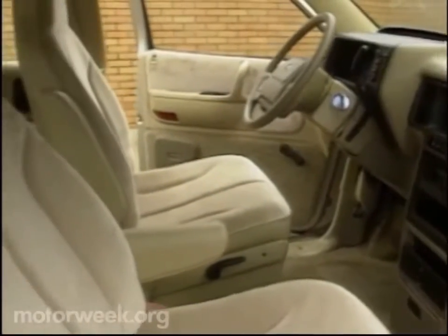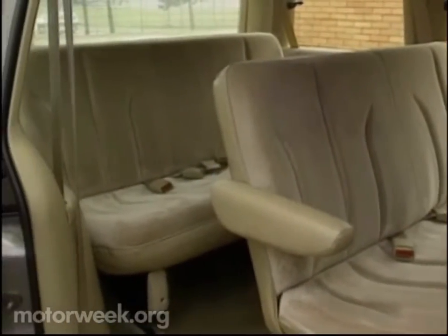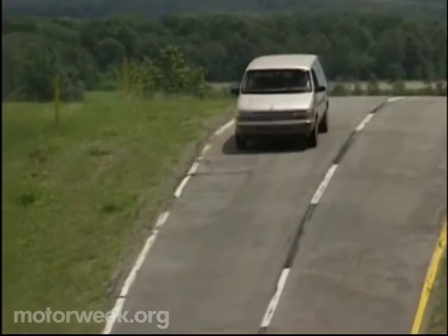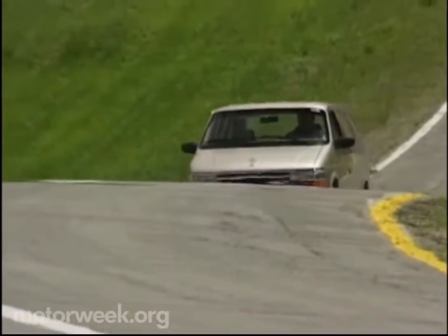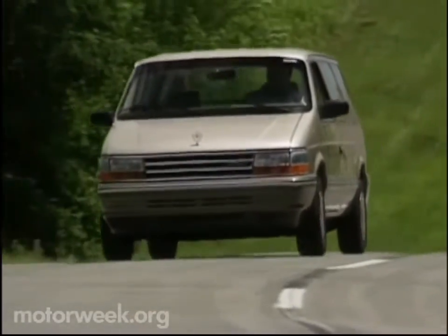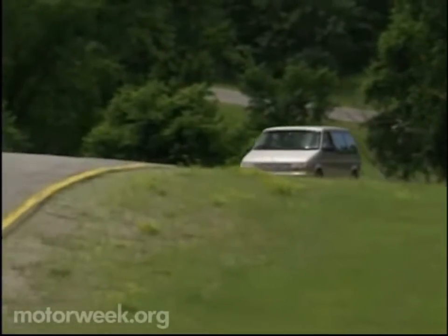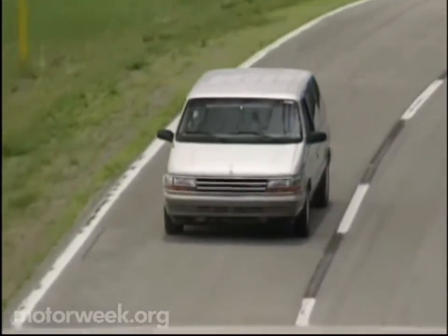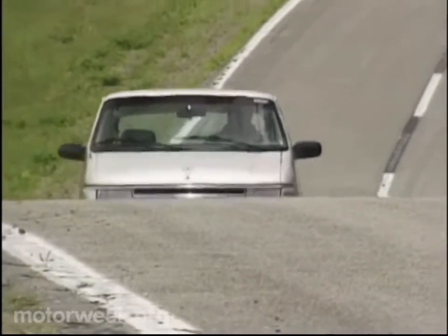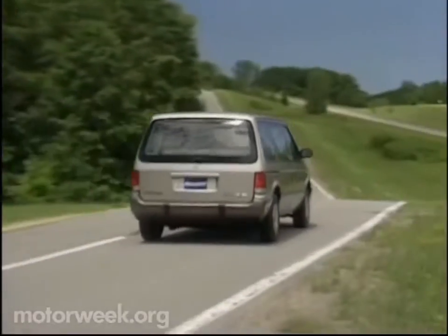It is clear that Chrysler has done a remarkably restrained job in developing their renewed minivan line. Engineers clearly took the 'if it ain't broke, don't fix it' adage to heart. It may not be shaped like a spaceship, but then you don't have to be an astronaut to understand it. The 1991 Plymouth Voyager, Dodge Caravan, and Chrysler Town and Country design is impressive, not only in what has been completely changed, but more so in how things that remained the same were made better.